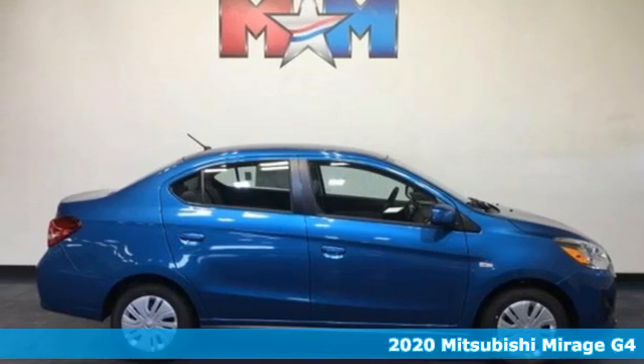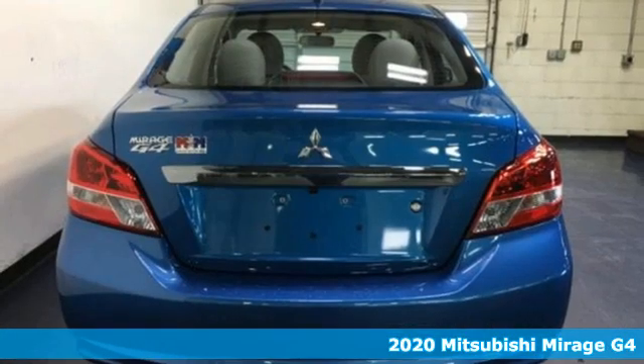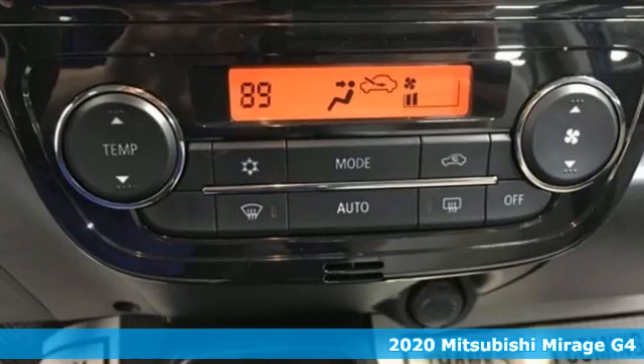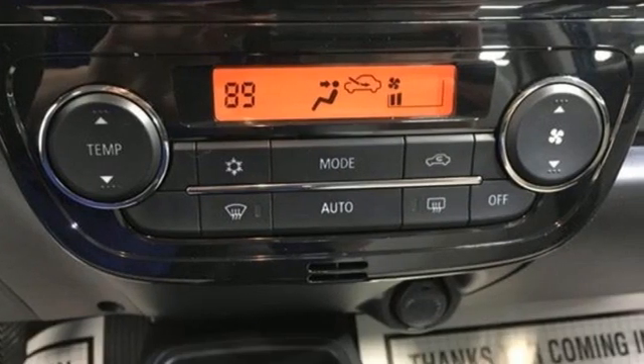It's a new 2020 Mitsubishi Mirage G4. With a budget-friendly price tag and fuel economy, this Mirage G4 fits your life rather than dictates it.